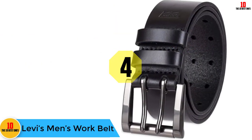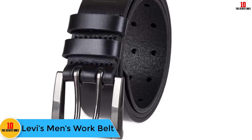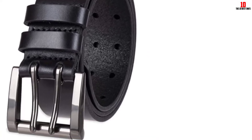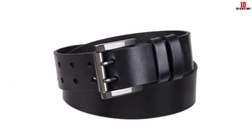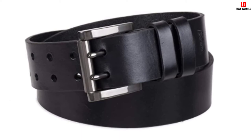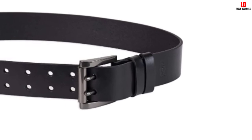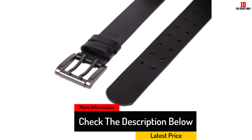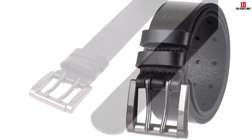At number four, we have the Levi's men's work belt. When it comes to denim and making it look sharp, there's no better expert than Levi's. Trusted for generations, Levi's puts together this fairly no-frills double-prong soft leather belt costing a modest $20 on average. Whether you stock shelves, work a construction site, or simply want a casual belt, this Levi's work belt won't let you down — though at this price point there were a few compromises in its design.